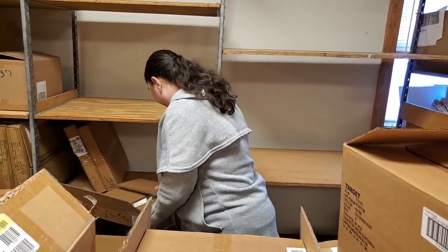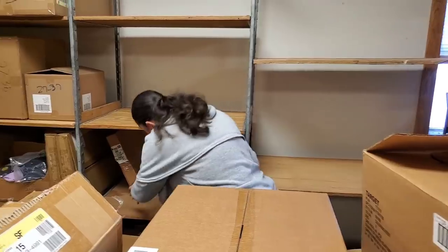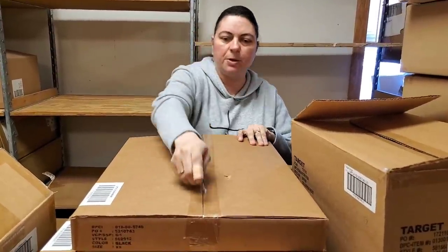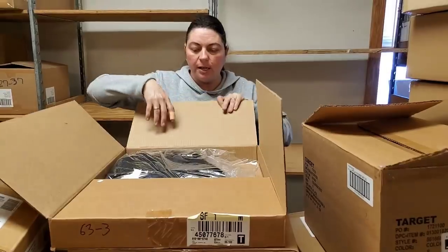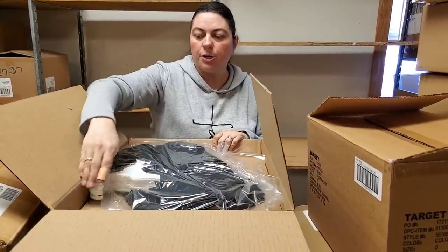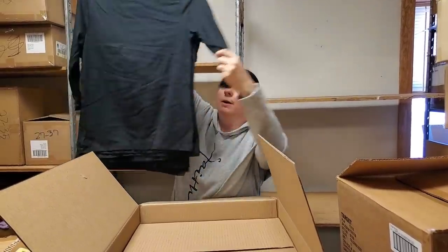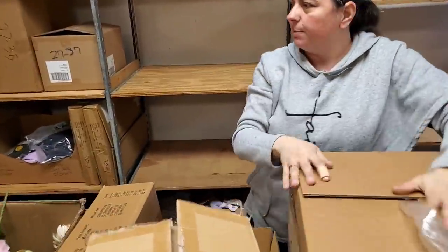We'll put a few more on the shelf but there are quite a few backpacks already out there. Then we have more black extra small shirts, white size medium shirts. Since a lot of this is probably going to go on the fire sale, I've got something in this box that I think we should put on HookedOnPicking.